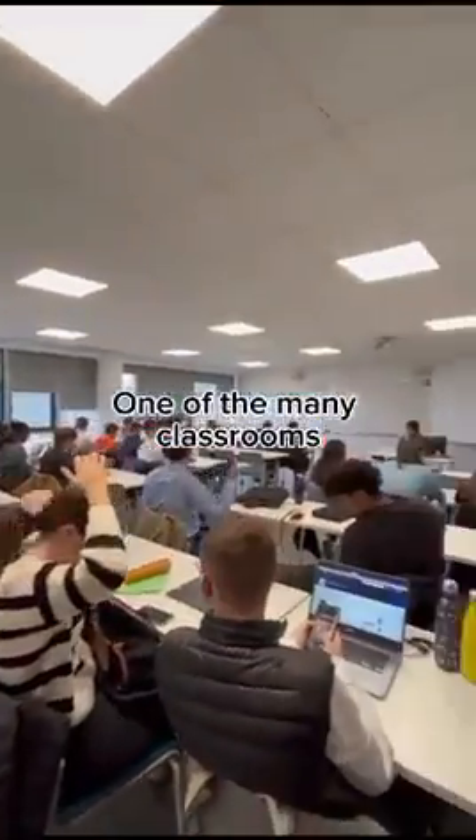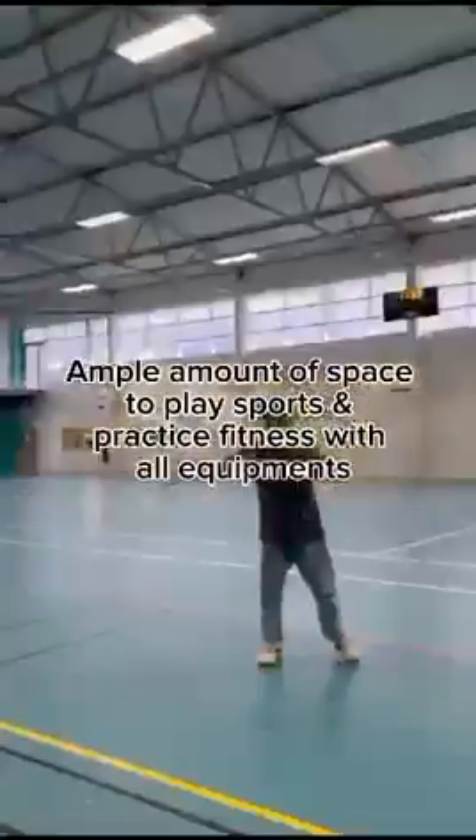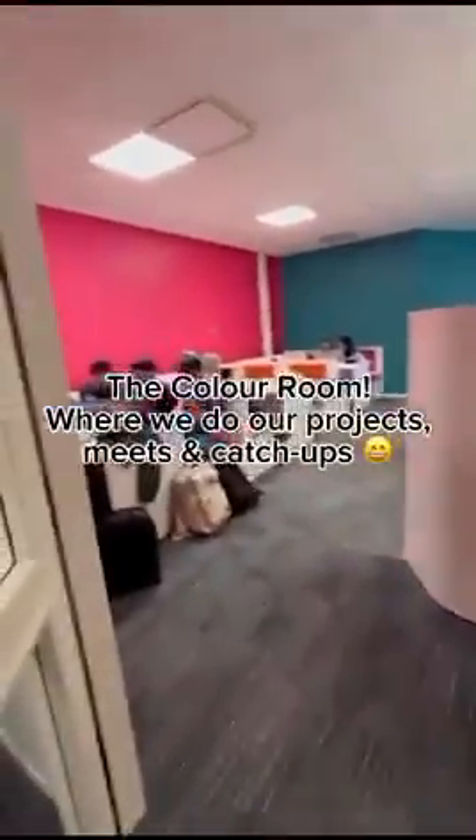Here is one of the many classrooms of Odensia. Let's go to the gym — ample amount of space for students to play sports, practice fitness, and so on and so forth.